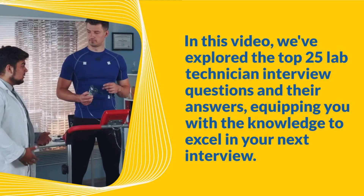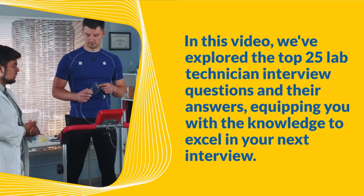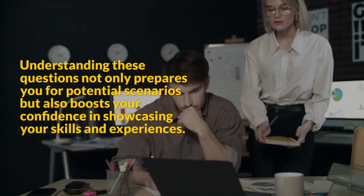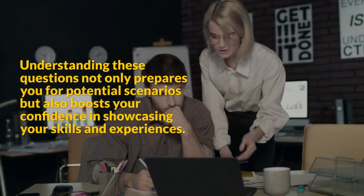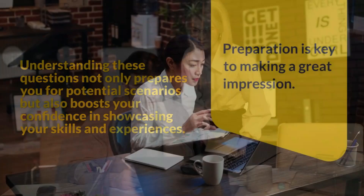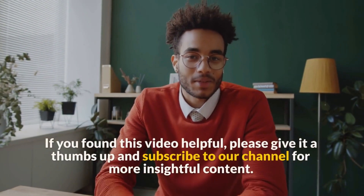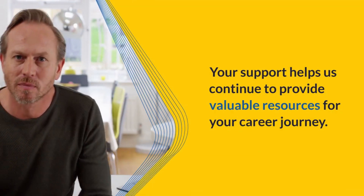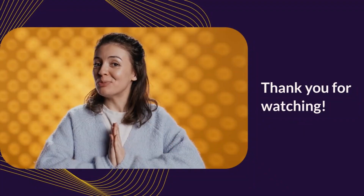In this video, we've explored the top 25 lab technician interview questions and their answers, equipping you with the knowledge to excel in your next interview. Understanding these questions not only prepares you for potential scenarios but also boosts your confidence in showcasing your skills and experiences. Preparation is key to making a great impression. If you found this video helpful, please give it a thumbs up and subscribe to our channel for more insightful content. Thank you for watching.